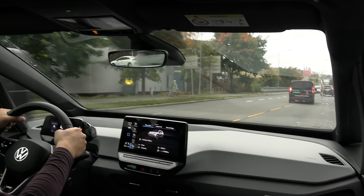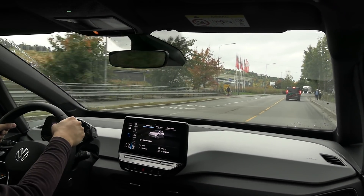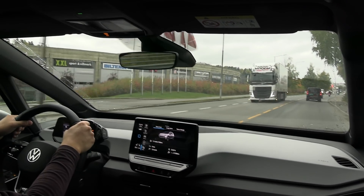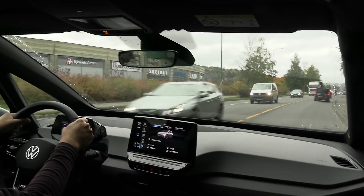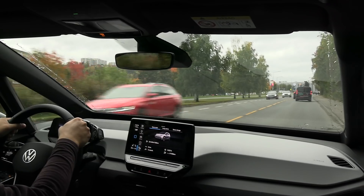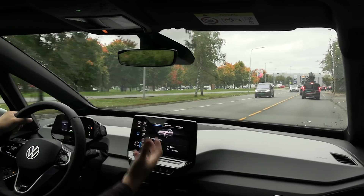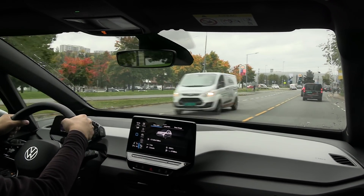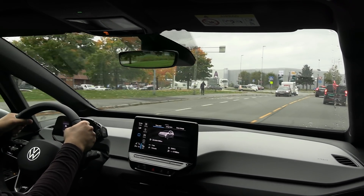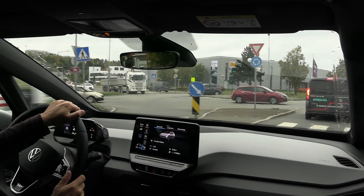We are now in the Volkswagen ID.3 First Plus, the mid trim level. I've been testing all of them — the base First and the Max — and this is the 58 or 62 kilowatt-hour version. This video will be a summary plus driving impressions, since all other tests cover specific topics like range, acceleration, and noise.